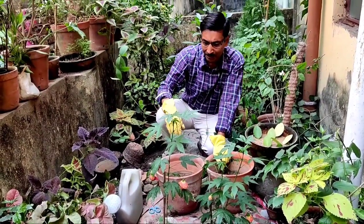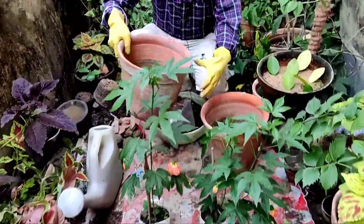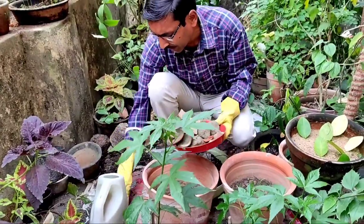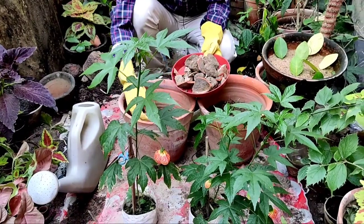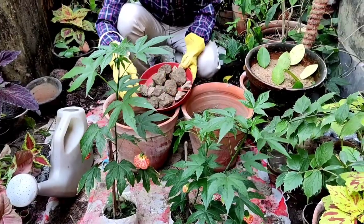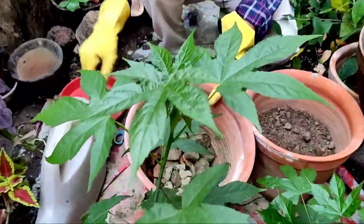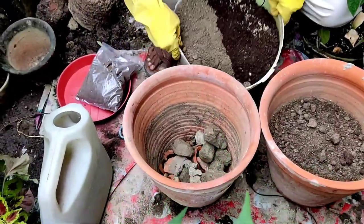Now let me tell you how to take care of this Chinese Lantern — in Bengali it is called Lantern Java. I've taken a 10-inch clay pot with holes at the bottom. At the lower part, I fill it with some broken pieces of earthen pot to create a proper drainage system. I then place a lump of soil at the base. If you want, you can also add some coarse yellow sand for proper drainage.